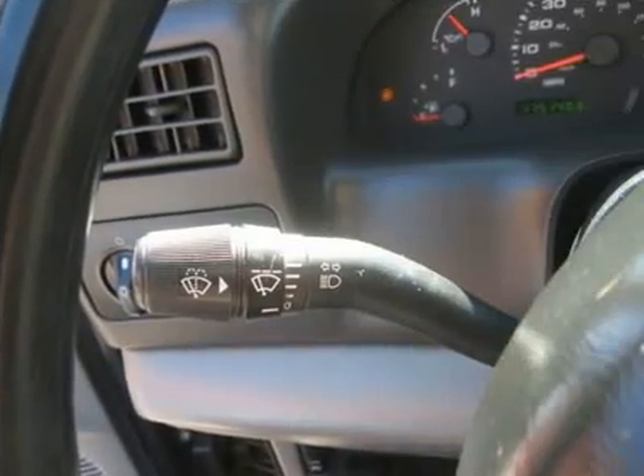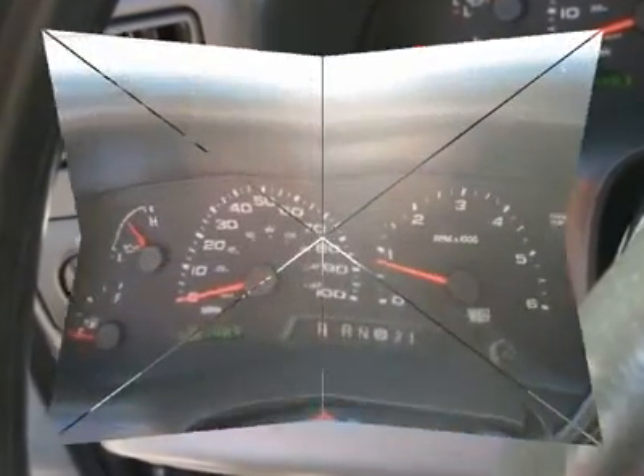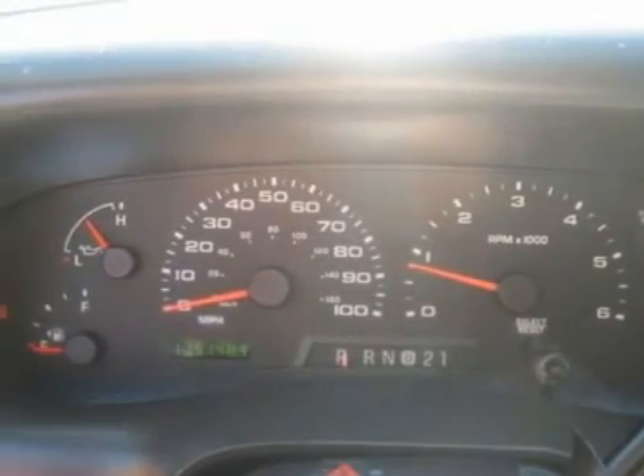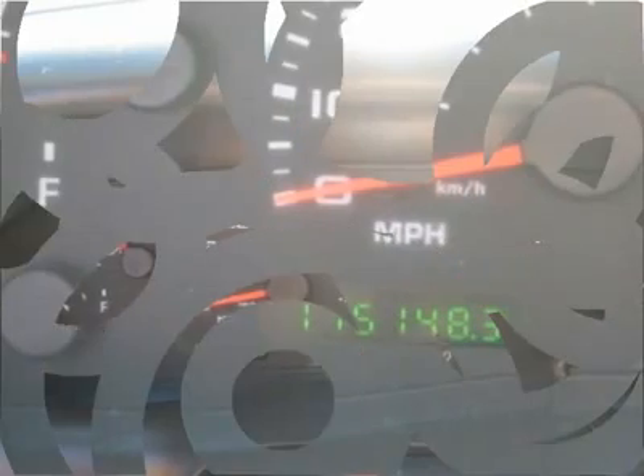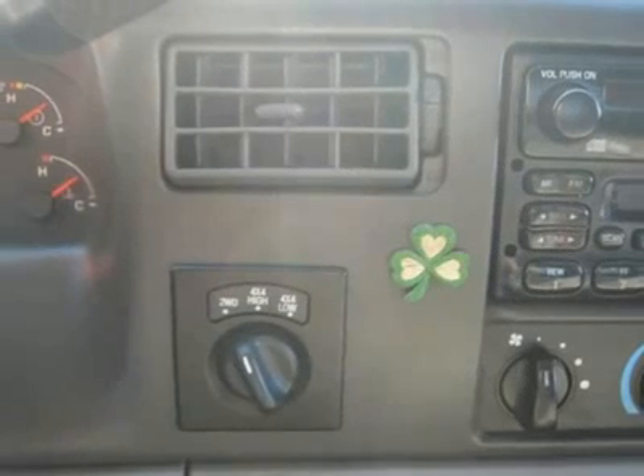Fog lights, intermittent wipers, AM/FM, cassette, CD player, wheels, cloth interior surface, four-wheel drive, sliding rear window, running boards, cup holders, heated mirrors, premium wheels.